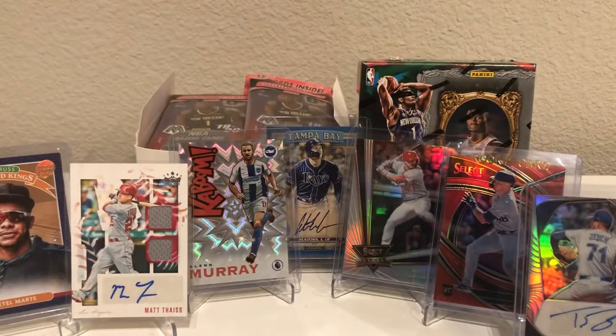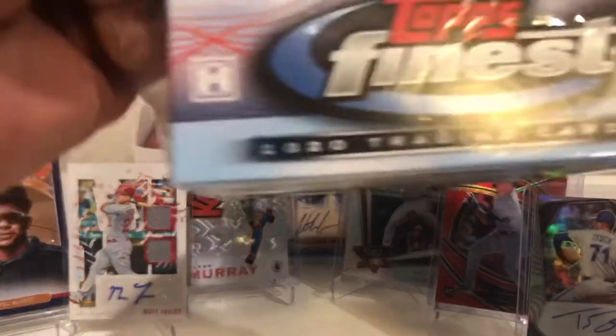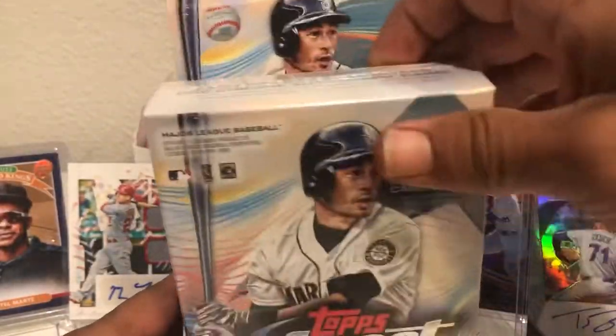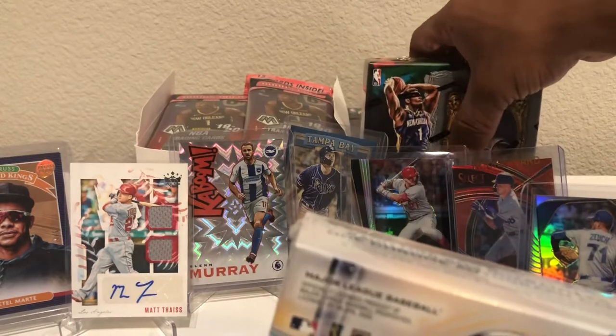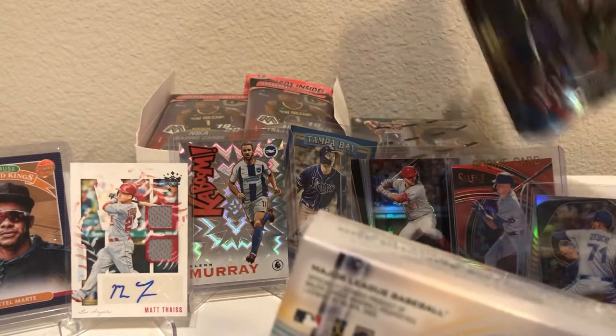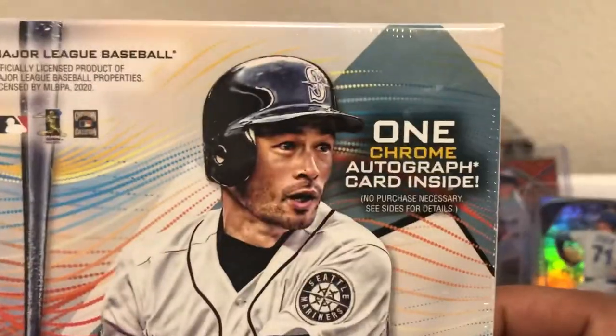I just went and randomly grabbed these, kind of scooped them up. Let's see if I got lucky. First one going down. Ichiro is on the front of these, guys. Topps Finest for 2020. Let's see if we can take this off. There we go. We got Topps Finest there. One Chrome autograph card inside.